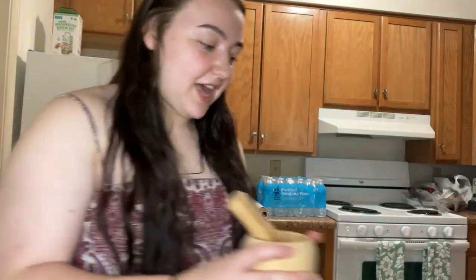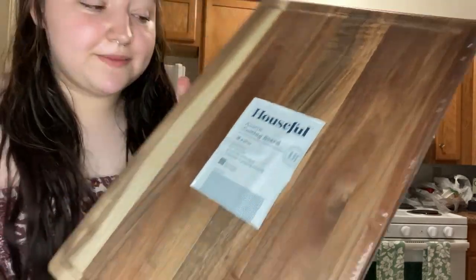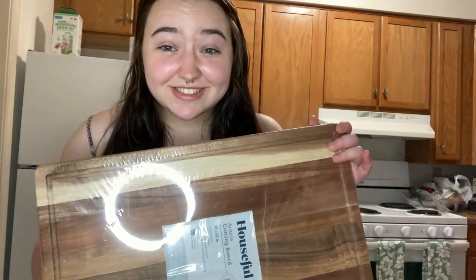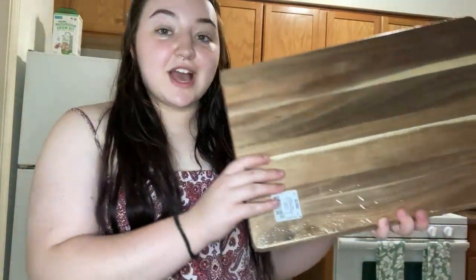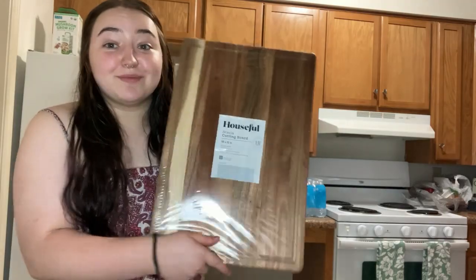We have our wooden mortar and pestle, which is so beautiful, and it looks really good next to the salt and pepper holder. We also got this really gorgeous acacia cutting board. I love this — I was at Target and they were like $30, but this one was only about $12. I think we got it at Ross. It's obviously a huge size — it's like literally half my body — so I'm really excited about that.